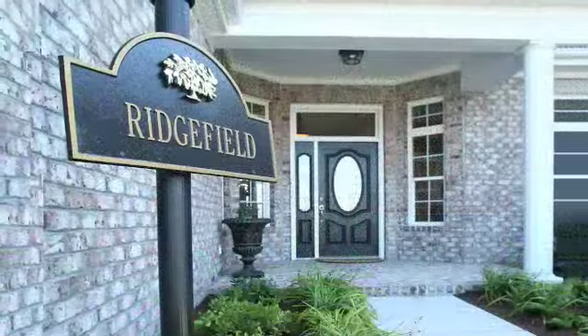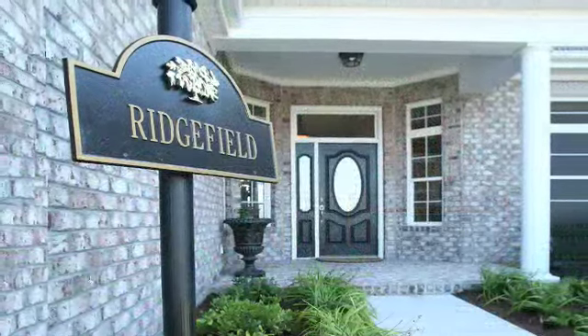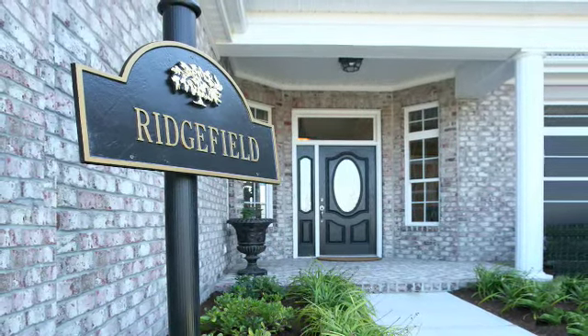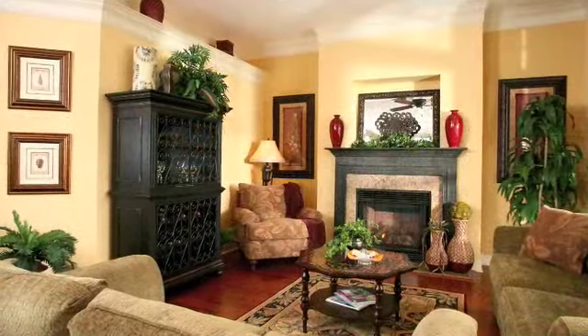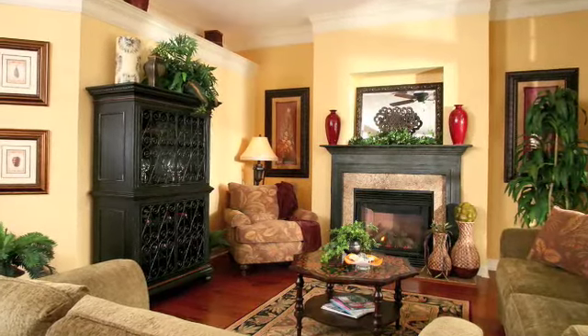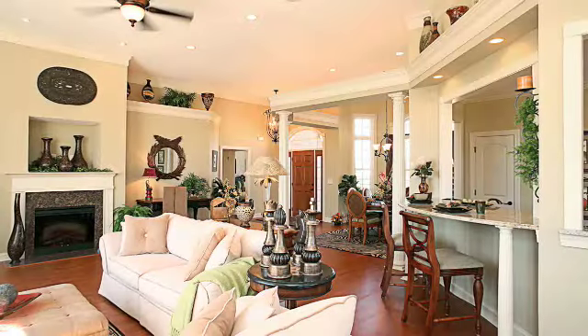Our homes represent an elegant traditional styling on the exterior and range from 1,800 to almost 2,500 heated square feet. Attention to detail is evident throughout all of our homes. Using only the finest materials and trusted master craftsmen, our homes are loaded with appeal.